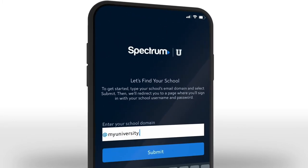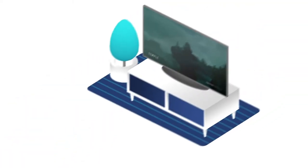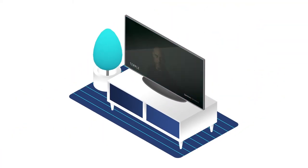Students just need to download the Spectrum U app, log in with their existing campus credentials, and they can enjoy personalized entertainment on their phone, laptop, or tablet. It's also available on Apple TV and Chromecast devices.